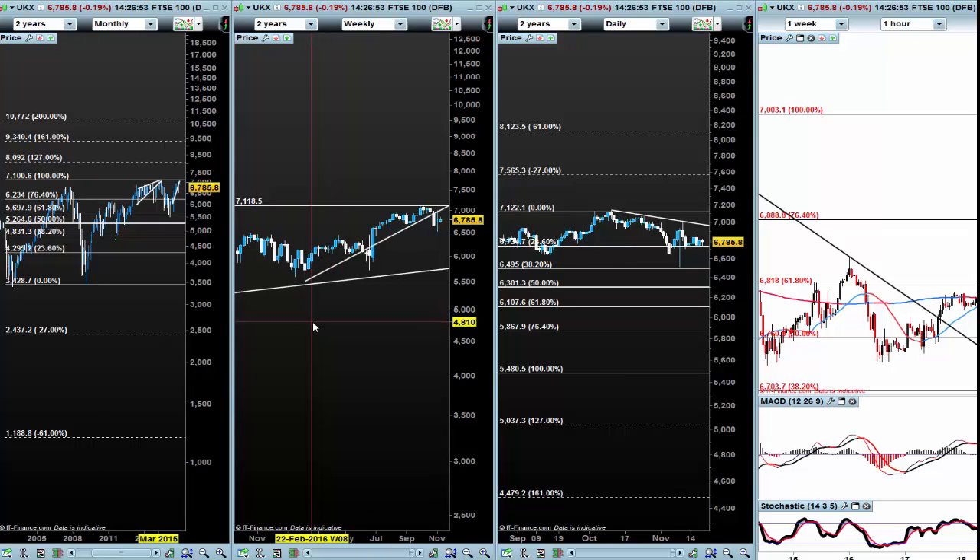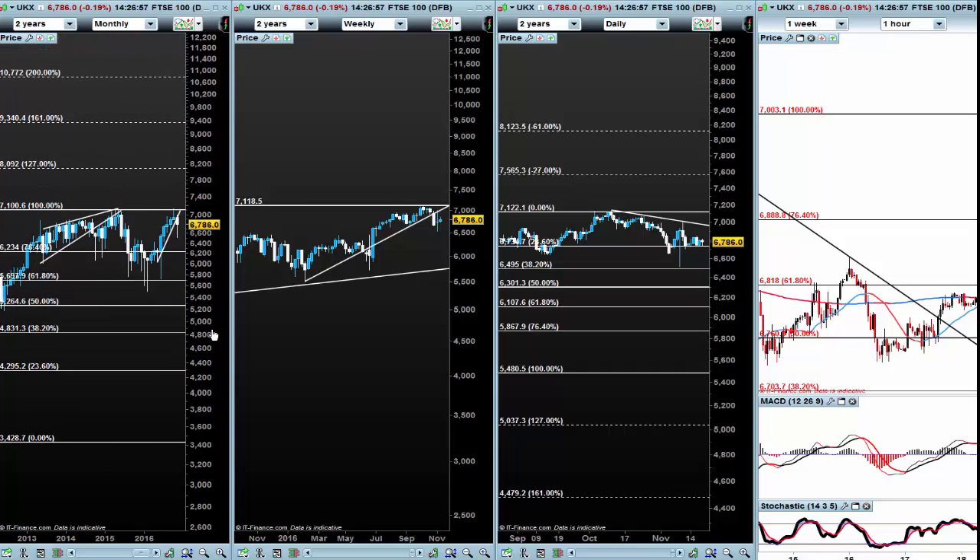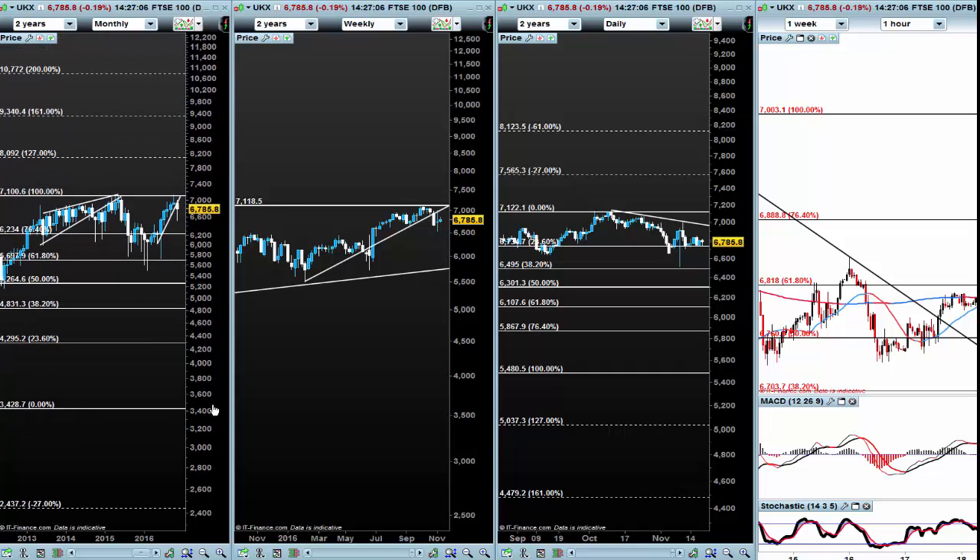The weekend will bring a thorough analysis of all the charts, including this one as a priority, to see if we can get a nice big move out of this. Enjoy your weekend — watch out for the comprehensive video. If you're not a member and want to find out about membership, email me or drop me a line and I will get back to you. Have a great weekend and be careful with your trading. Bye for now.